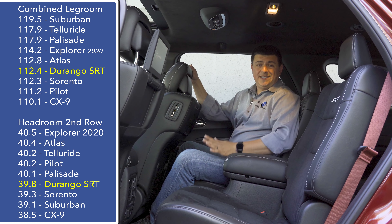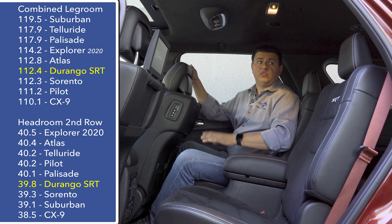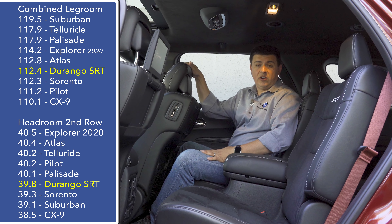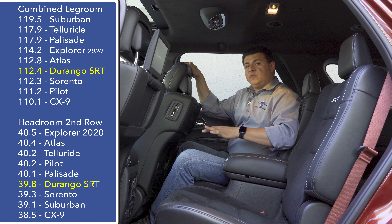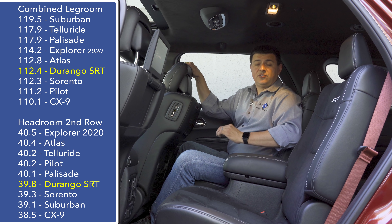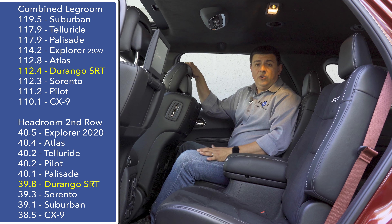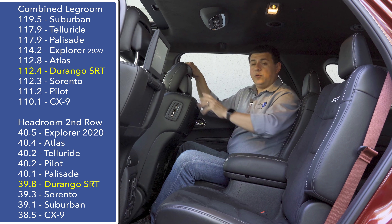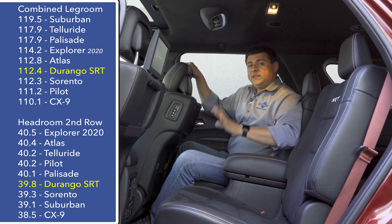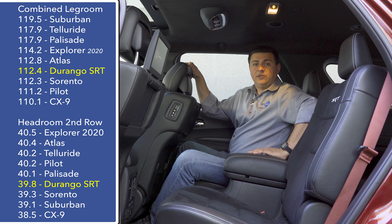The Durango is available in three different seat combinations. The absolute base model is a two-row crossover with a really big cargo area in back, but the rest of the Durango lineup will have three rows of seats. If you get the top-end Citadel trim or this SRT, then it's a six-seat vehicle only — two seats in the center, two in the back, and two up front. The rest of the Durango lineup will be a seven-passenger vehicle with a bench seat in the second row.